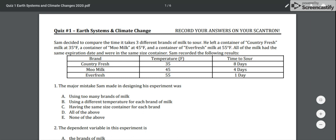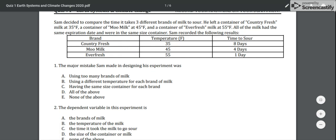Number one: the major mistake Sam made in designing his experiment was — A) using too many brands of milk, B) using a different temperature for each brand of milk, C) having the same size container for each brand, D) all of the above, or E) none of the above.